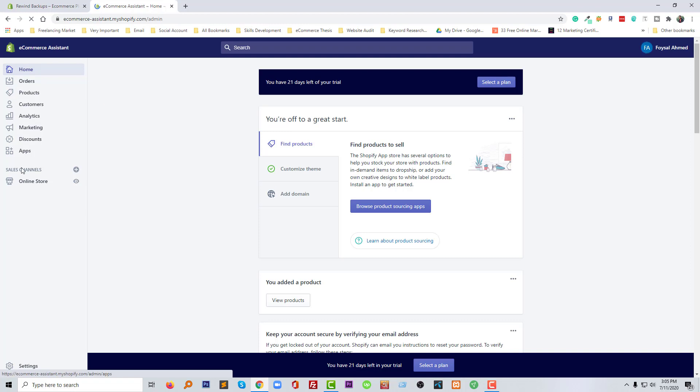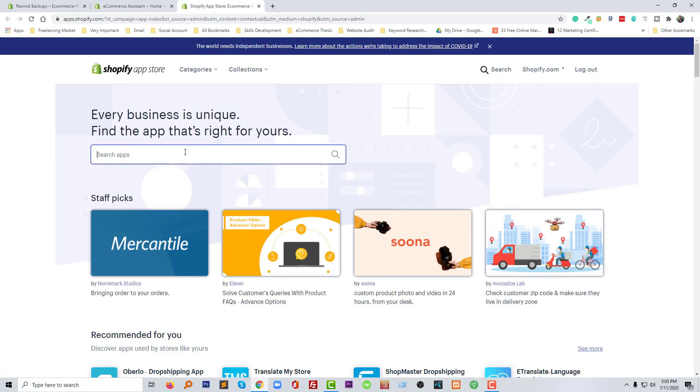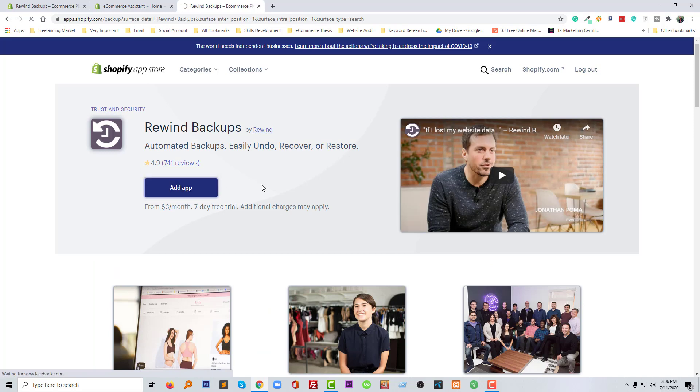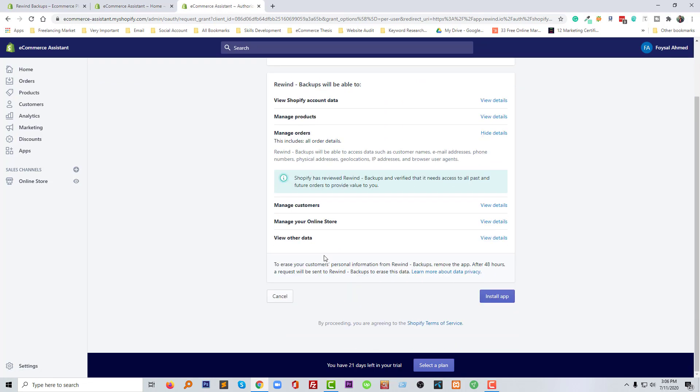Using the admin panel now, going to click on the Apps button, then going to click on 'Visit the Shopify App Store.' Now going to search for this app in the Shopify app store. Here is the app — Rewind Backups — so going to click on it and click 'Add App.' Okay, so we have added this app and now we have to install it.